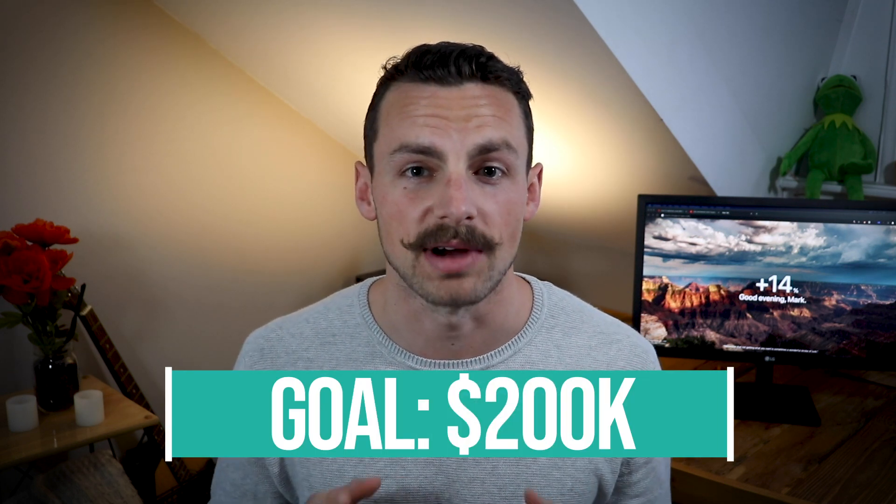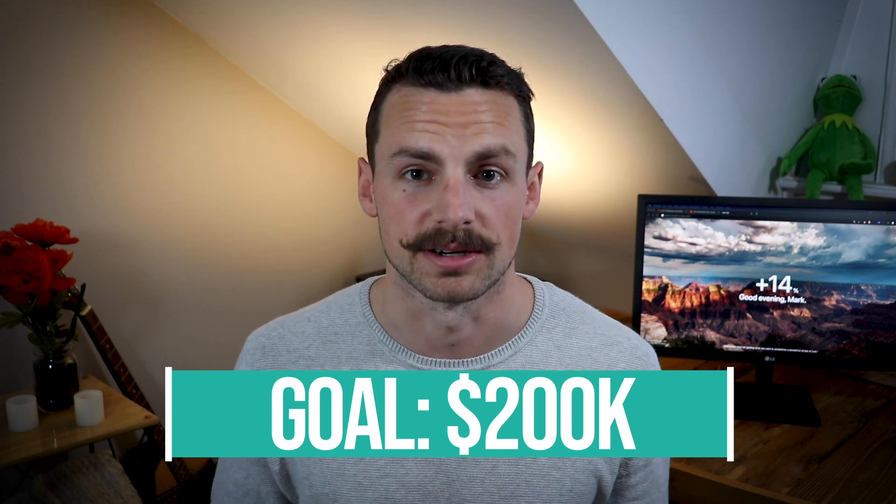In this video I'm going to be building a Shopify dropshipping store from scratch and testing it out for two weeks, revealing everything about how I do this step by step. At the end I'll reveal exactly how much money I made over 14 days — hopefully more than $10,000 — because I'm looking for a business producing over $200,000 of revenue every year.